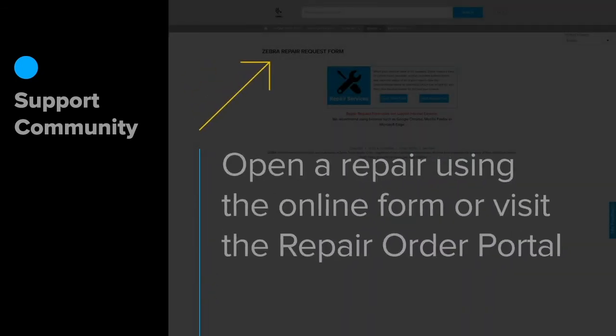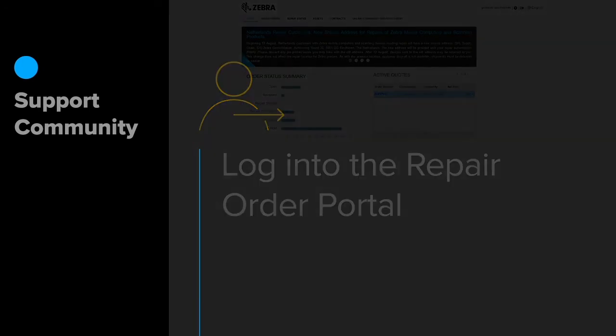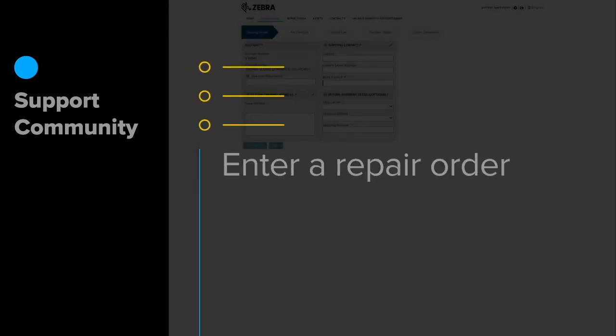Maybe your device does need to be repaired. It's easy to open a repair order using the online form or visiting the repair order portal. It's as simple as filling out a repair form online, or logging into the repair order portal where you can manage all repair orders, submit a new repair order, and track the status of all repairs.